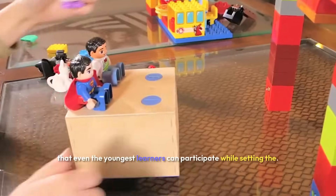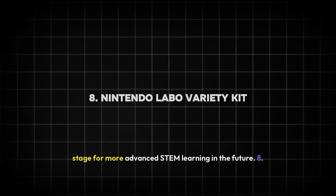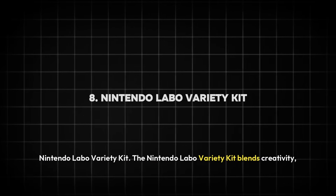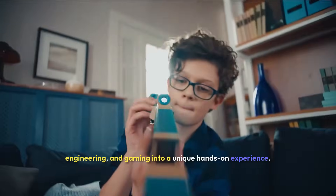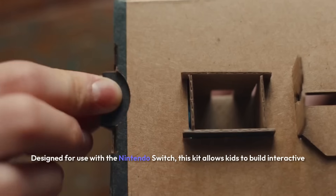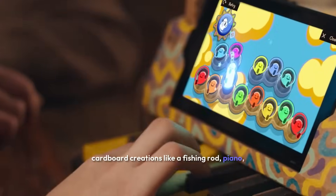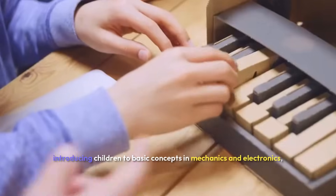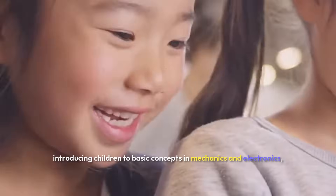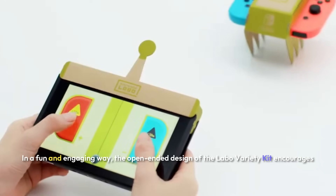Its simple yet effective design ensures that even the youngest learners can participate while setting the stage for more advanced STEM learning in the future. Eight: Nintendo Labo Variety Kit. The Nintendo Labo Variety Kit blends creativity, engineering, and gaming into a unique hands-on experience. Designed for use with the Nintendo Switch, this kit allows kids to build interactive cardboard creations like a fishing rod, piano, or a simple robot suit. These projects combine play with learning, introducing children to basic concepts in mechanics and electronics.